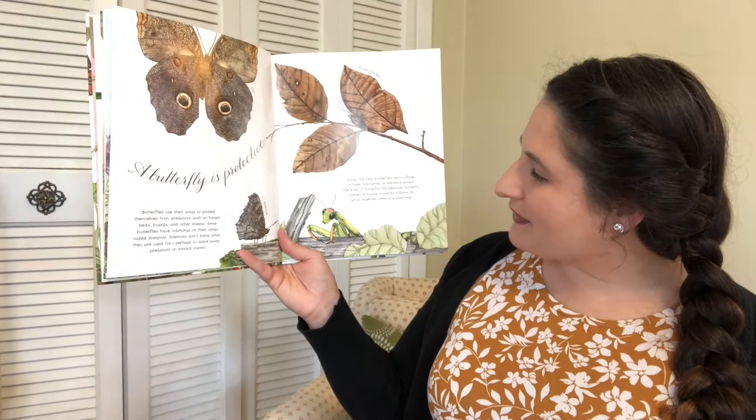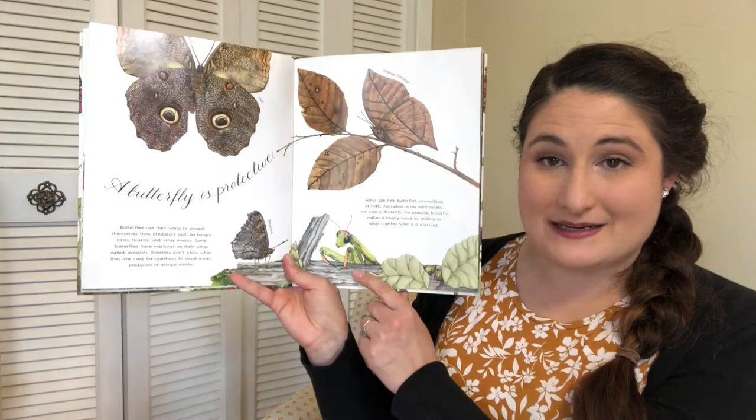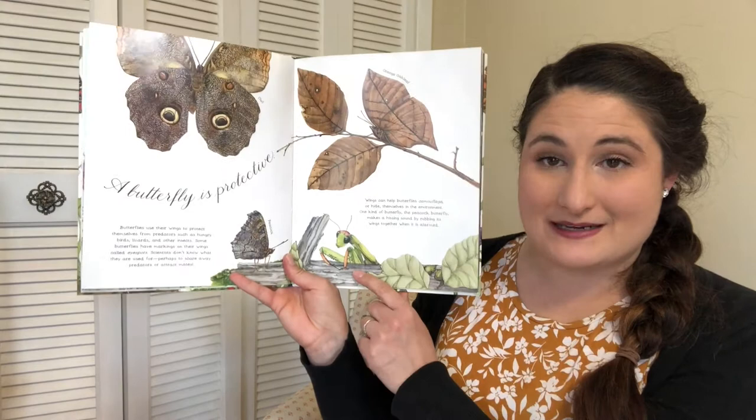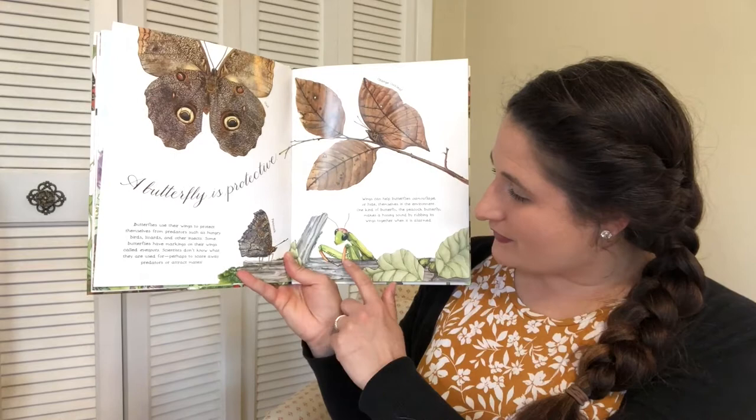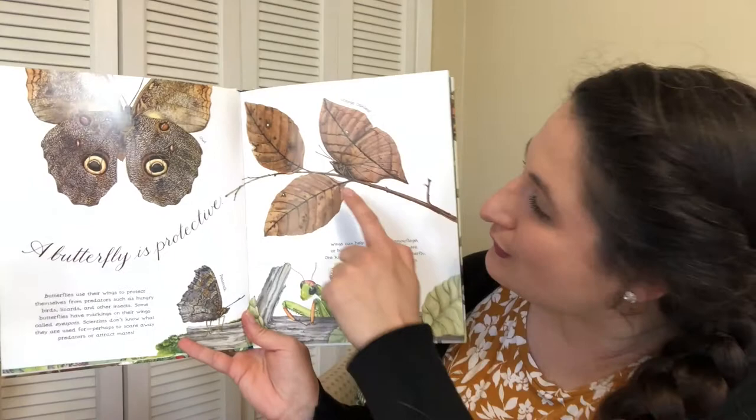One kind of butterfly, the peacock butterfly, makes a hissing sound by rubbing its wings together when it's alarmed. You can see here there's a peacock butterfly and a praying mantis — and praying mantises will eat butterflies, so it rubs its wings together to scare the mantis away. This is an owl butterfly. And this one looks just like a leaf, but it's actually a butterfly — if you look closely you can see its body and antennae. It's an orange oak leaf butterfly.